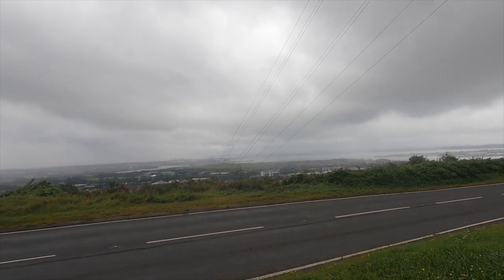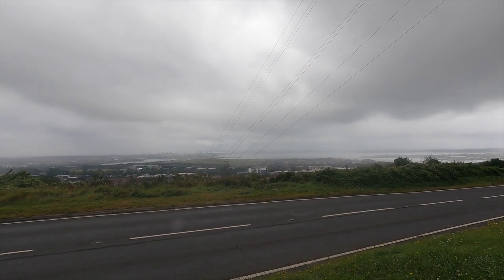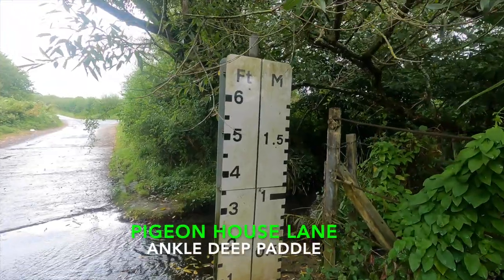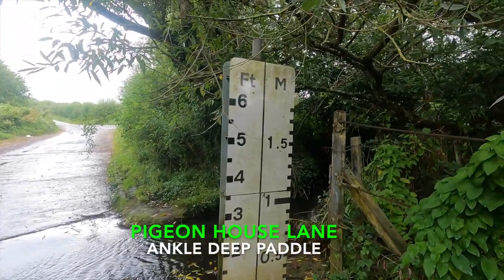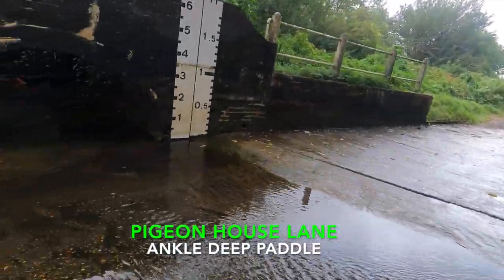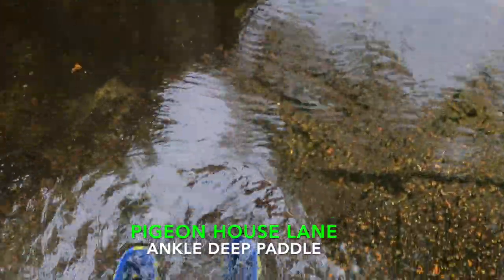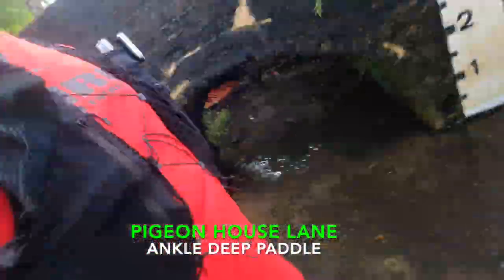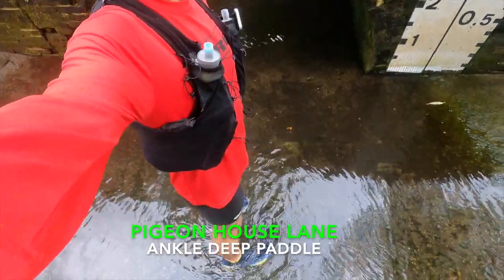Nine miles and you can see the rain coming in, going to get wet soon. So this is Ben Notley — it obviously floods a bit, but today it's not flooded. Ankle deep, that's it. Not very good is it, Mr P? Not very good.